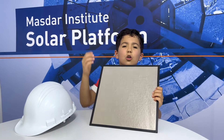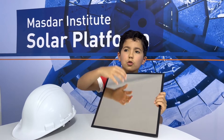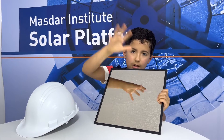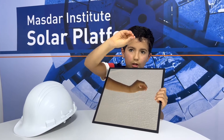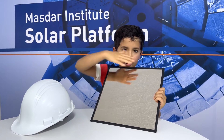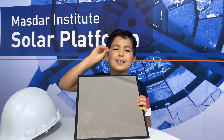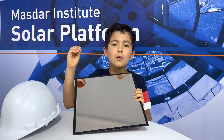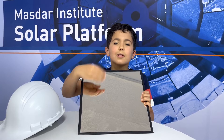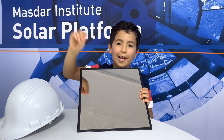Concentrated solar power uses mirrors to concentrate sunlight into one single spot, which generates heat. With multiple mirrors reflecting to that one spot, the heat is then used to transform water into steam, which produces electricity in a turbine by making the blades turn.